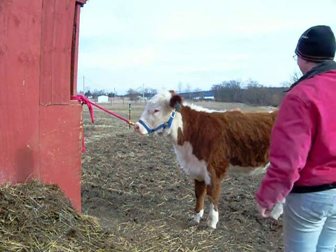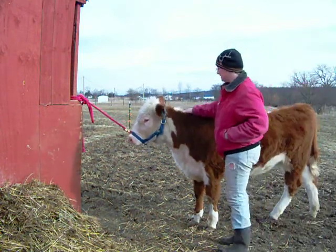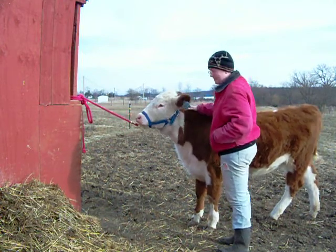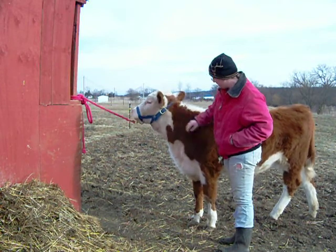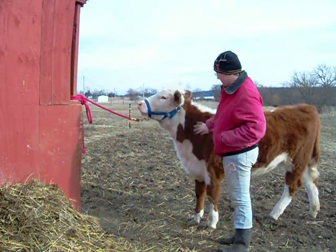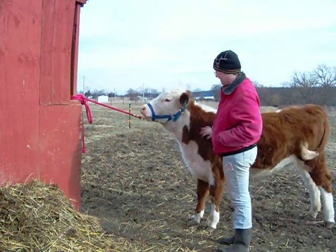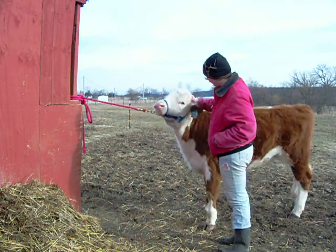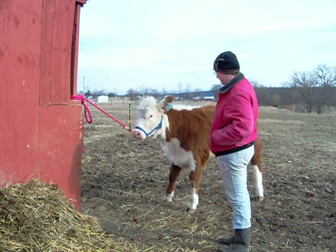Okay, this is Xavier at nine months. This is her at nine months. We've been working with walking, tying, brushing. She's doing really good, aren't you? Why are you being silly?